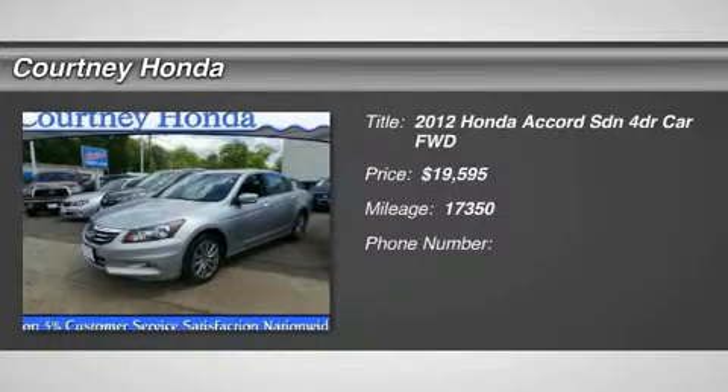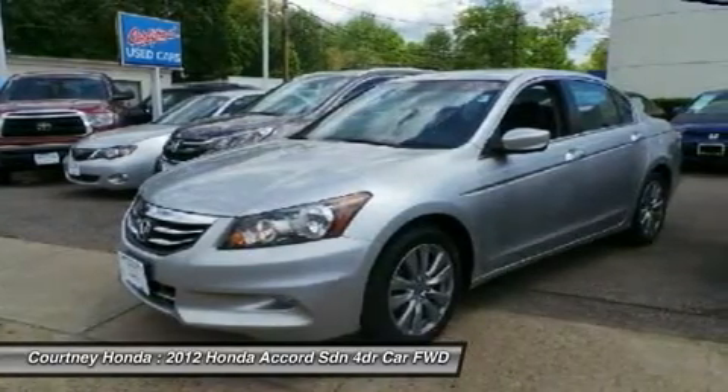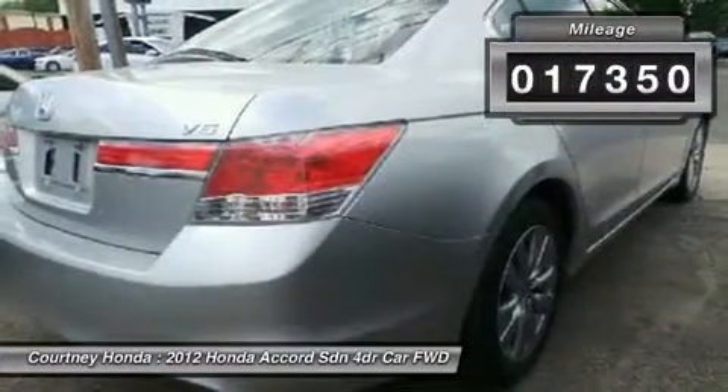The 2012 Accord — ingeniously simple, yet overflowing with luxury and technological creativity. All that and more in the Accord, and it is priced below $20,000. This vehicle has less than 20,000 miles.